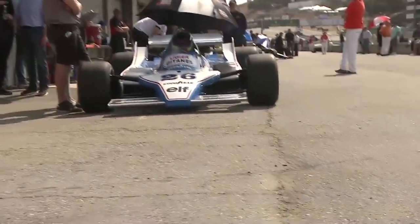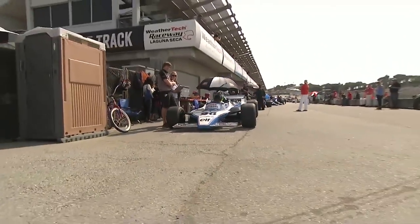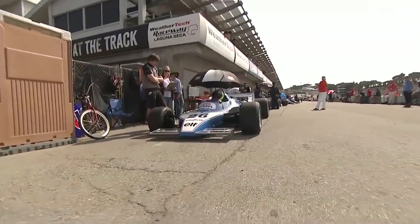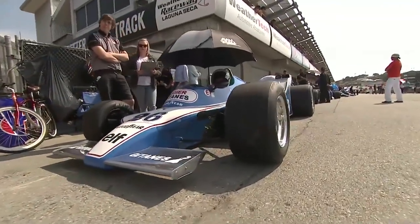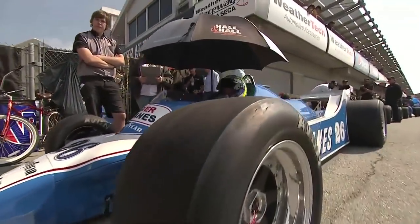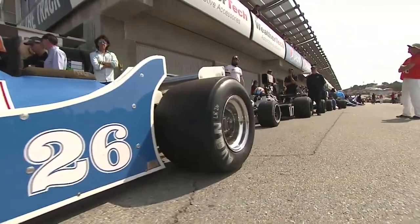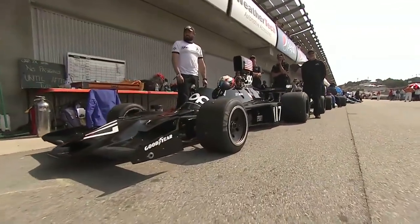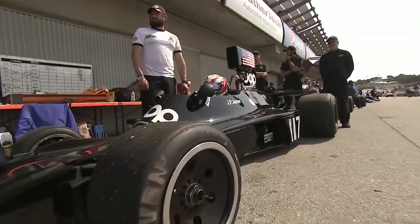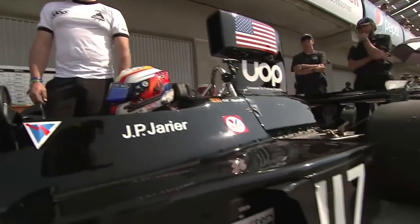I actually got to sit in that car. Chris was very kind to allow me to do so, knowing I was a big fan of the car and of Mario's as well. Part of me actually sat in the car — not all of me, as Mario was certainly smaller than I, and Chris even less in scale than Mario. So maybe the majority of my right side got into the seat, and that's about it.